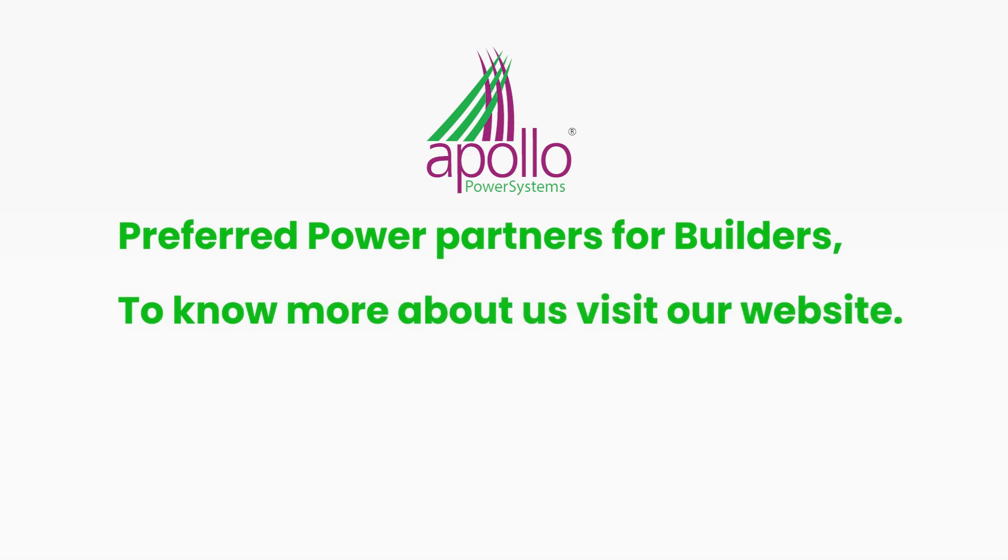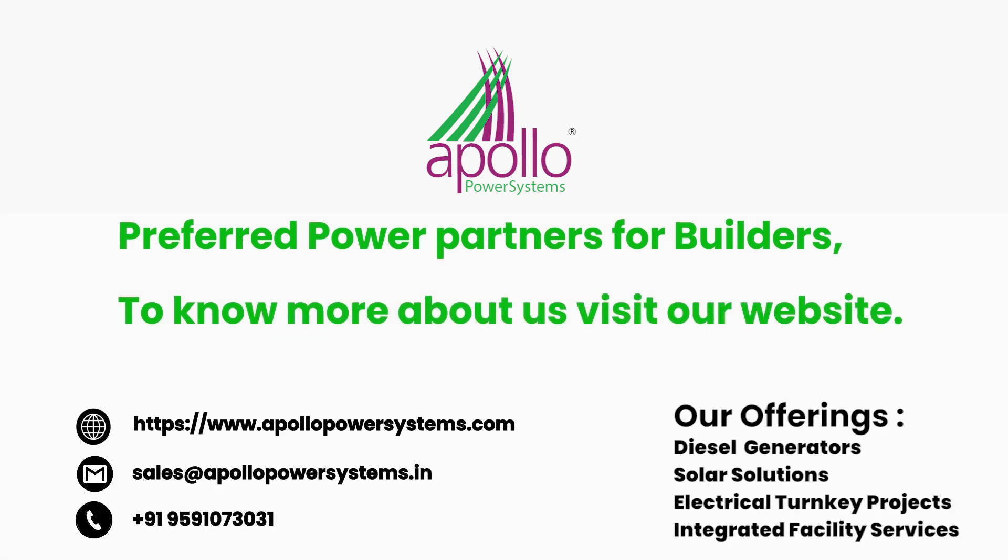Apollo Power Systems — the preferred power partner for builders. To discover more about us, visit our website.